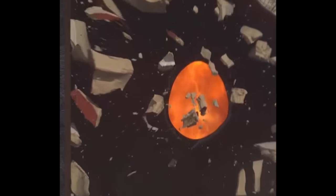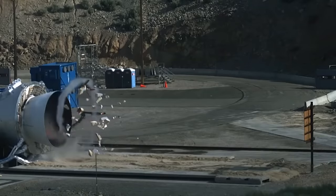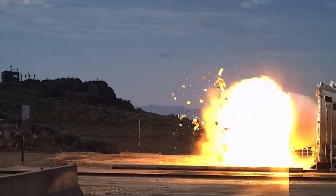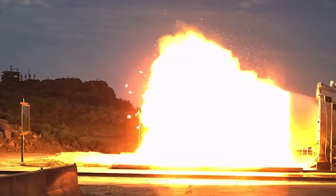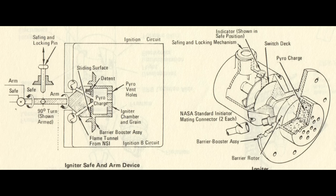Since triggering the igniter is the point of no return, there are many locks to prevent it happening by accident. There's actually a physical pin that has to be pulled out before the system can even be armed — it stops the hot gas channel from rotating into position, so even if a stray electrical charge triggers the system while setting up, it can't start the booster. A couple of days before launch, somebody has to go into the nose cone of each booster and pull out this pin to make sure the boosters are armed and ready for flight.